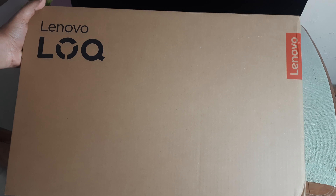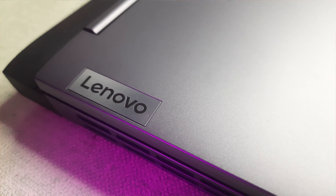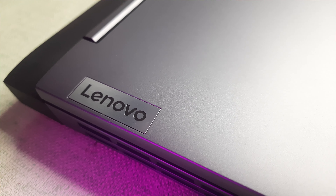It was launched about three months, two months ago, so that's why I bought this model. It's the 15-IRH8. I actually purchased this model on Flipkart — you can click the description link for Flipkart. Actually, the Lenovo LOQ series, this is Intel's base version, it's a 12th generation i5 processor.